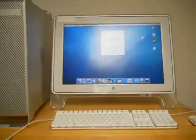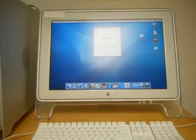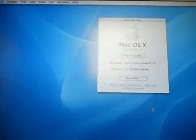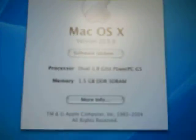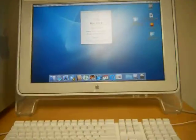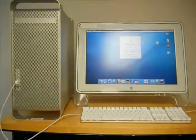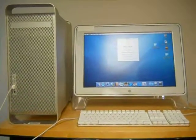The system will come with a dual 1.8 GHz processor. It will also come with 1.5 GB of RAM and a 160 GB hard drive. This system has been tested to function properly and will come with a 30-day warranty.